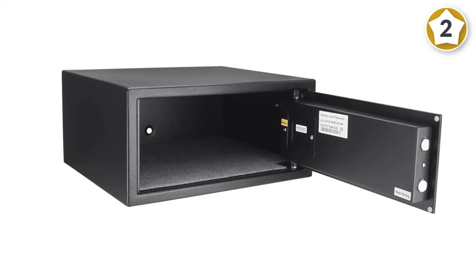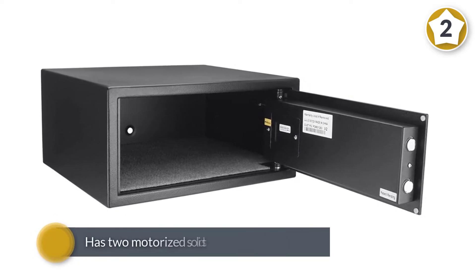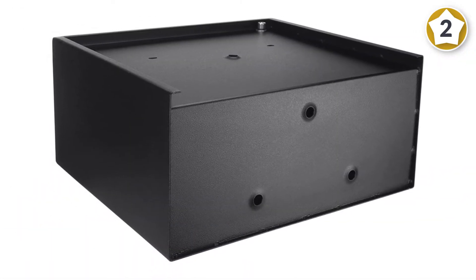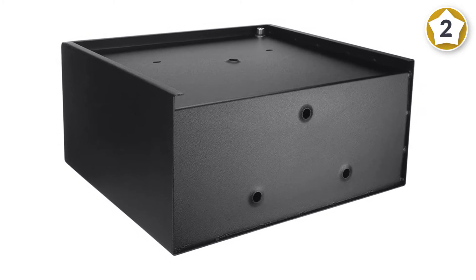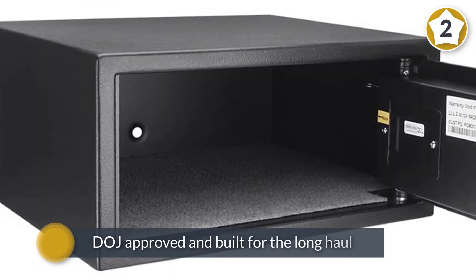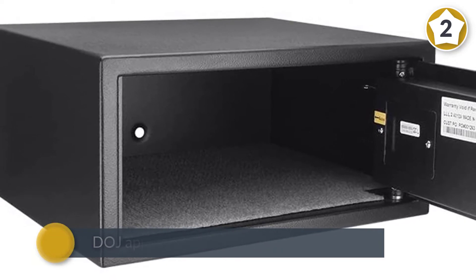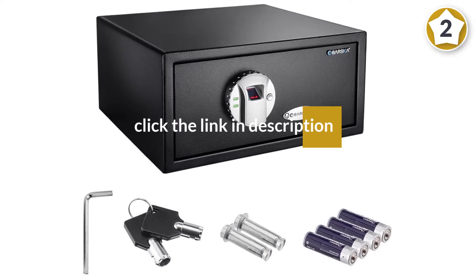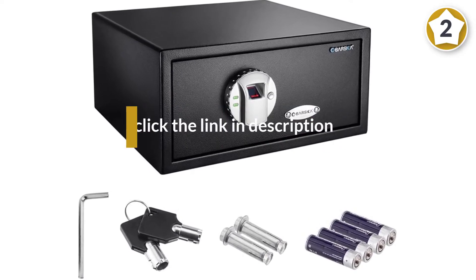For added security, this one has two motorized solid steel locking bolts. This biometric safe is DOJ approved and built for the long haul, crafted with heavy duty tamper resistant steel. This safe will deter most thieves to keep unwanted people from accessing your valuables.